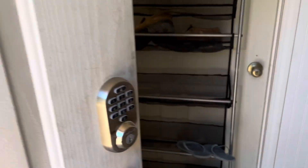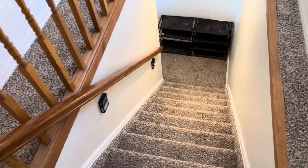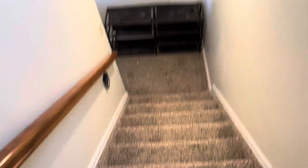As you walk in, you can see this is the downstairs unit — it's a separate unit. So we'll walk downstairs.